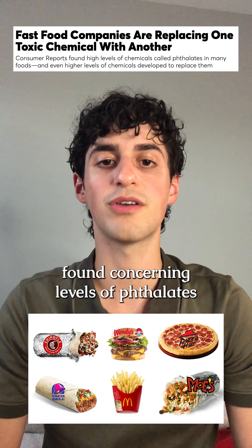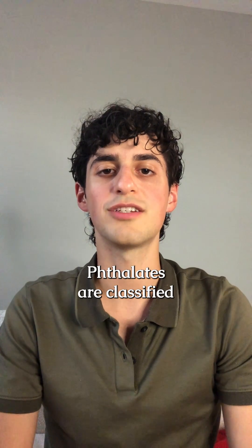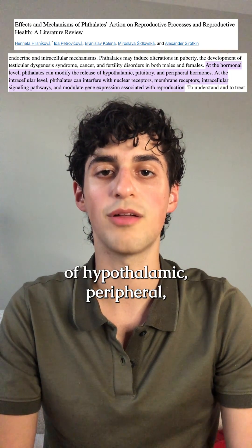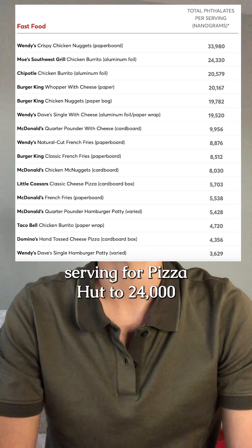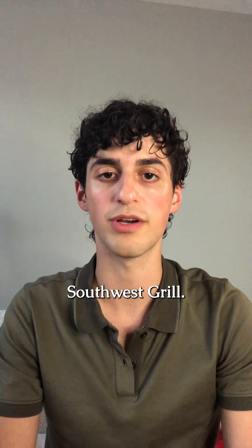Recent Consumer Reports testing found concerning levels of phthalates in all fast food samples tested. Phthalates are classified as endocrine disruptors because they alter the release of hypothalamic, peripheral, and pituitary hormones. Testing found levels of phthalates ranging from 2,700 nanograms per serving for Pizza Hut to 24,000 nanograms per serving for Moe's Southwest Grill.